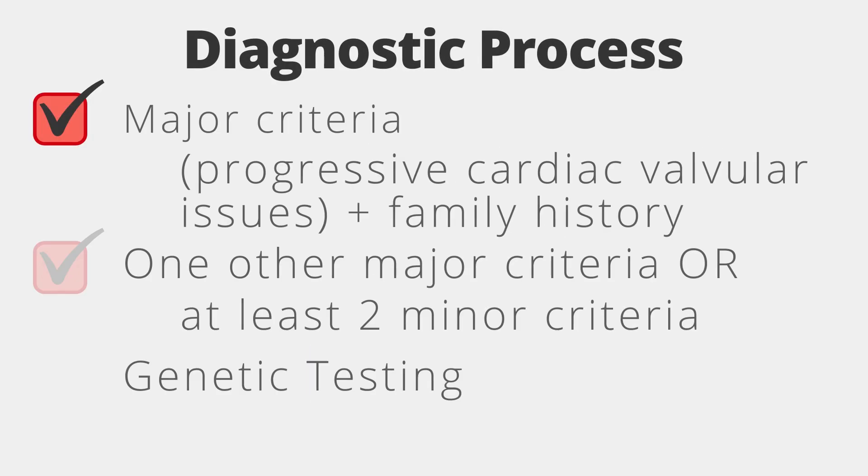We are going to review the new 2017 diagnostic criteria for Ehlers-Danlos Syndrome. For diagnosis, one requires positive major criteria of progressive cardiac valvular issues and family history. The patient also needs one other major criteria or at least two minor criteria.